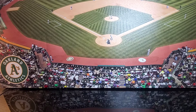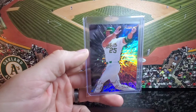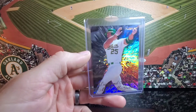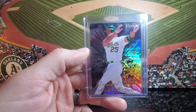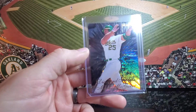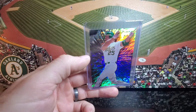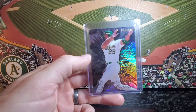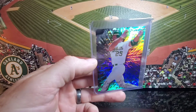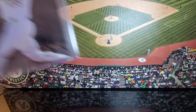Moving right along to number 19, that would be the 1997 Fleer Diamond Tribute. Super cool looking card, great design. Pack odds on this were 1 in 288 packs. However, I think these cards seem to be a bit tougher than what the odds might state — possibly a card that is set collected. It just doesn't seem like this card pops up a whole lot, and when it does, it'll draw some decent money.